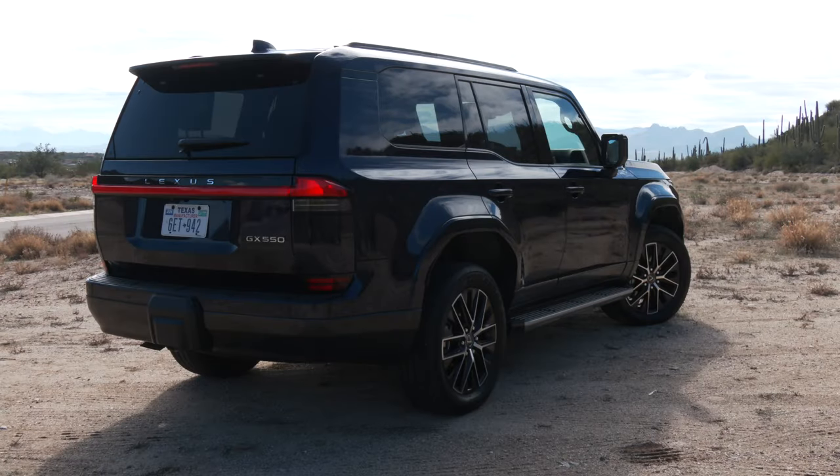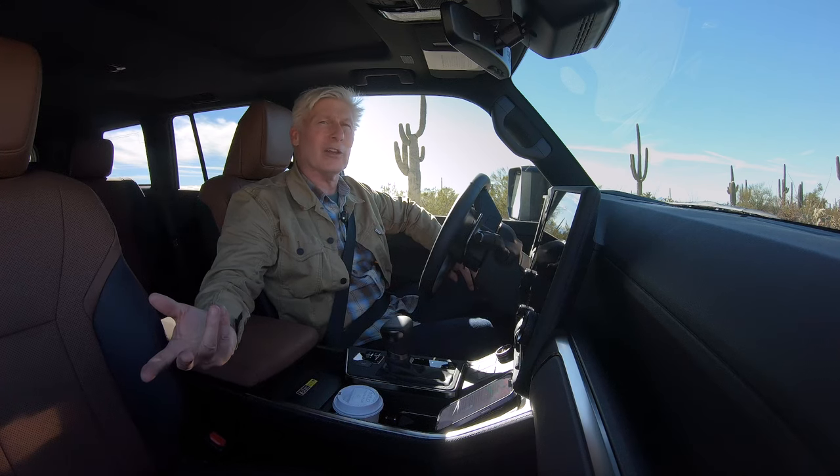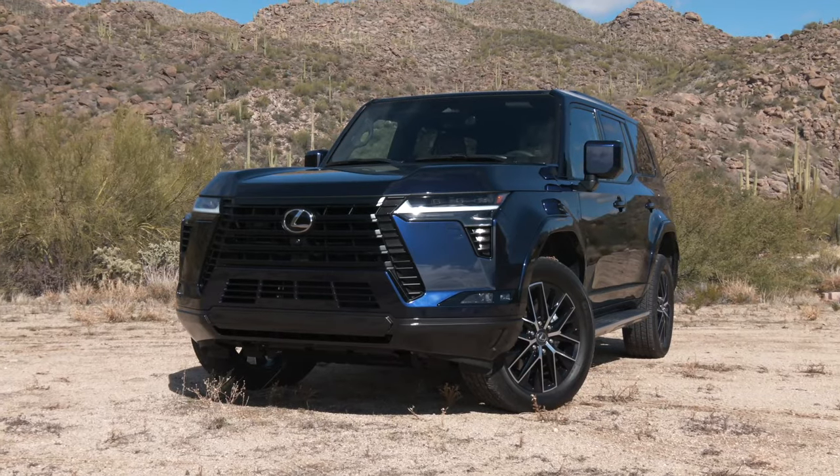It's been a long time since Lexus has given us an all-new GX. I'm Tom Volk with the Seattle International Auto Show, and this is the third generation — all new and well worth the wait.